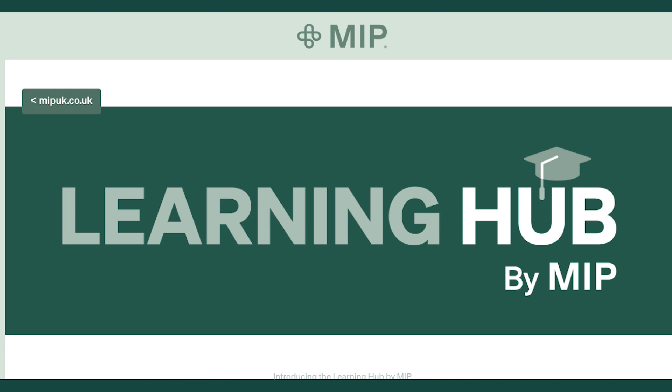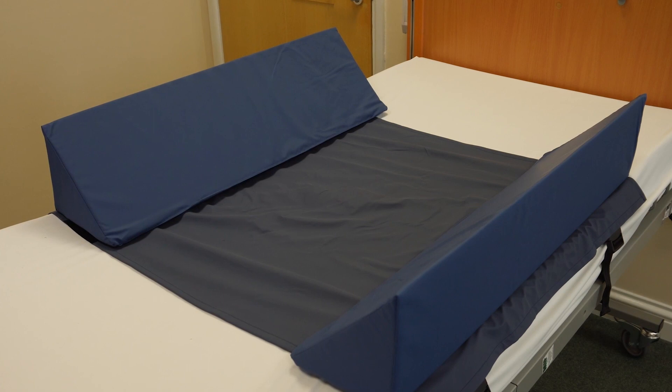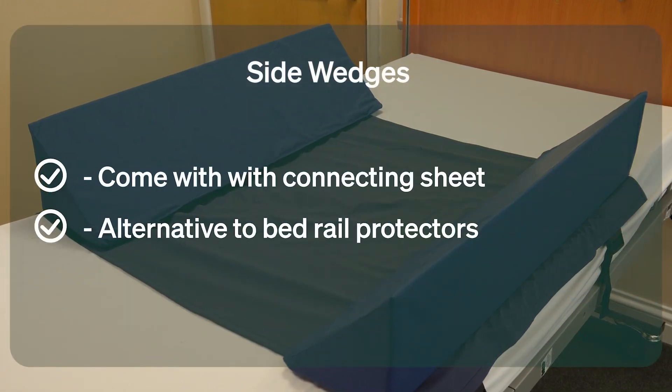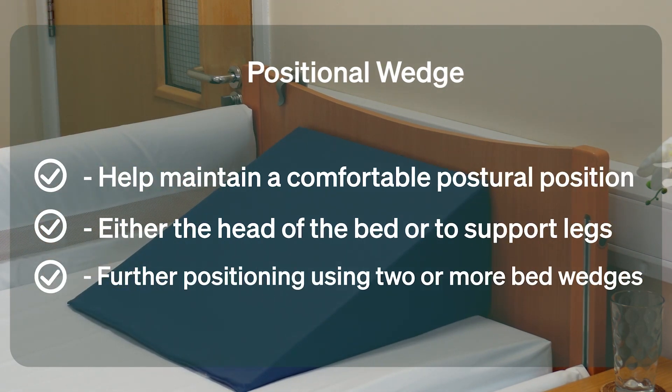The UK Learning Hub has been a great success. Now your BU can produce videos too. We can film your product in our new studio and add voiceover and graphics. Reach out to the portfolio team and we will help your BU reach its goals.